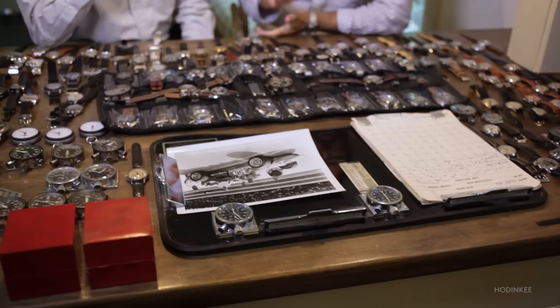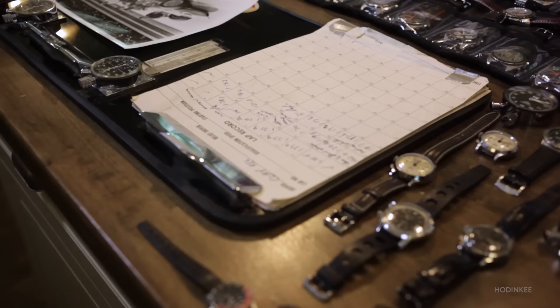This board represents everything that Heuer is and stood for and, I think, to this day wants to stand for. This is real performance timing in the truest sense.